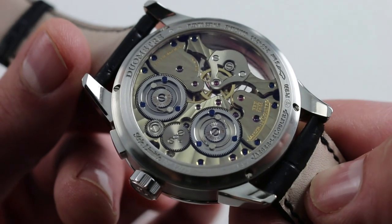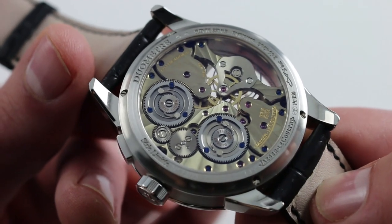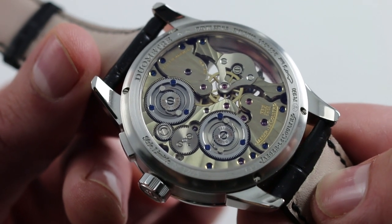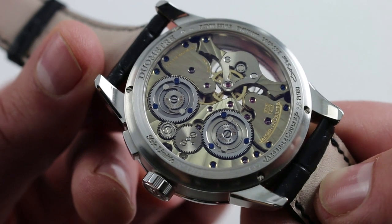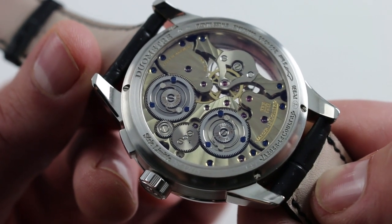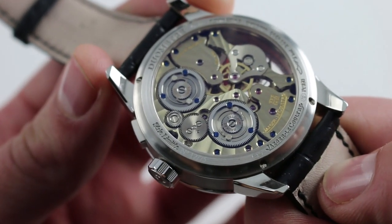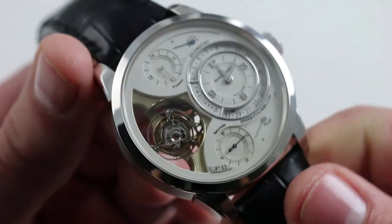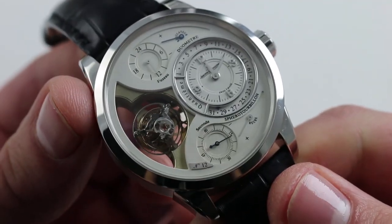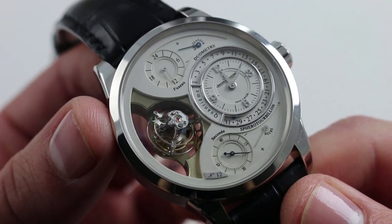All of the edges of the bridges are hand-finished with a rounded mirror anglage. JLC did not shy away from the use of interior angles, considered to be the most difficult finishing challenge for artisans. The watch is one of only 75 made, so you will not see many of them, and even though I've been privileged to interact with some of the greatest references in horology, this is the first one I've experienced firsthand.